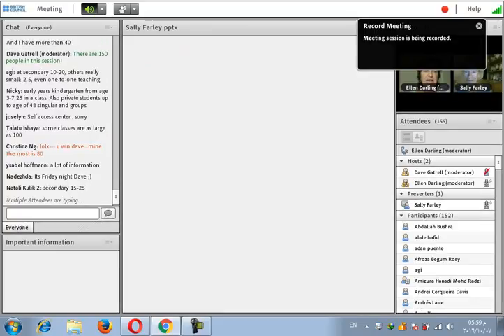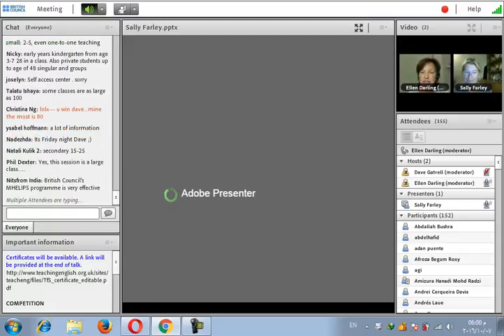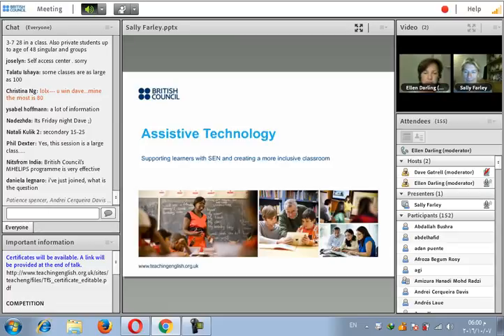Welcome to the Teaching for Success Online Conference. This is the British Council's first global online conference for teachers and teacher educators. All the sessions have been recorded, so if you've missed anything, you can go to the Teaching English website conference pages, where you'll find the link to the recordings.